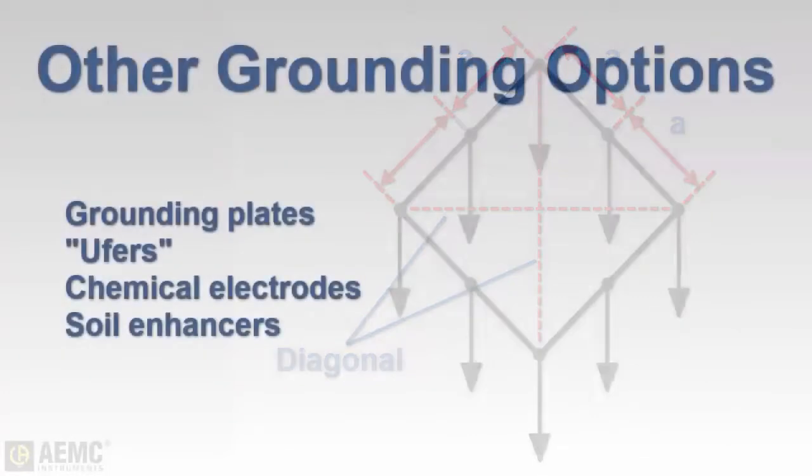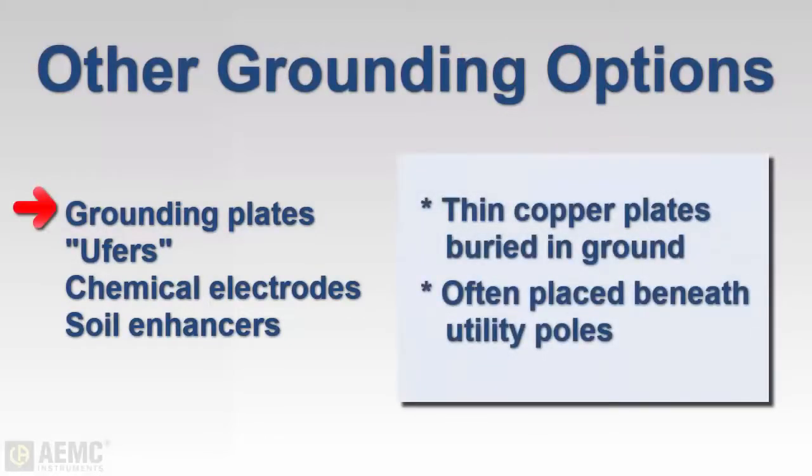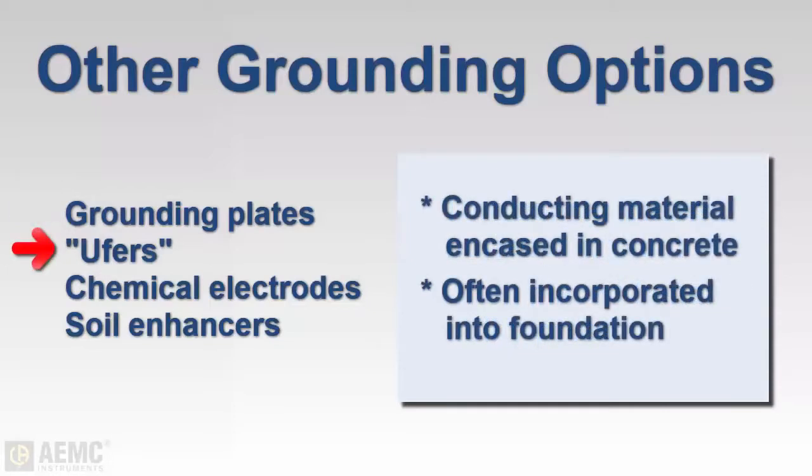In addition to single rods and grid systems, other grounding options are available. These include grounding plates — typically thin copper plates buried in direct contact with the earth, often placed under poles or similar structures. There are also concrete-encased systems, often called Ufer grounds within the industry. These can be one or more copper rods, rebar, wire, or mesh encased in concrete, often incorporated as part of the building's foundation.